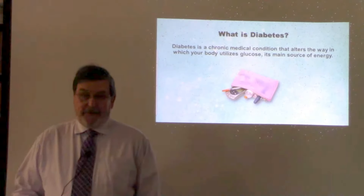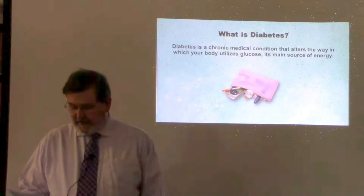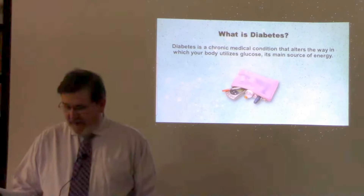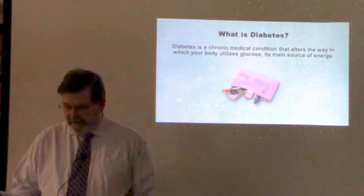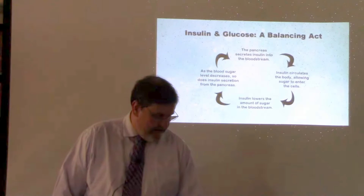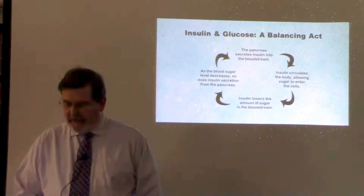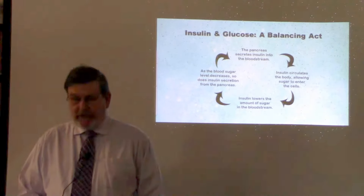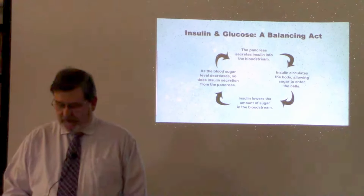Let's start with a quick review. If you've been attending our Sweet Spot classes, just sit back and relax while we cruise through the next few slides. Diabetes is a chronic condition that affects the way your body metabolizes sugar or glucose, your body's main source of fuel. Type 2 diabetes develops when your body becomes resistant to insulin, or when the pancreas stops producing enough insulin to take the sugar out of your bloodstream and into the cells.